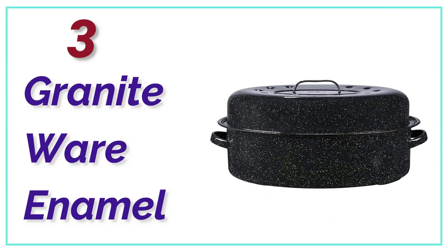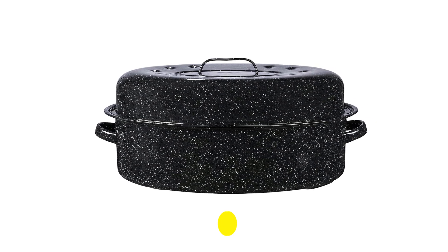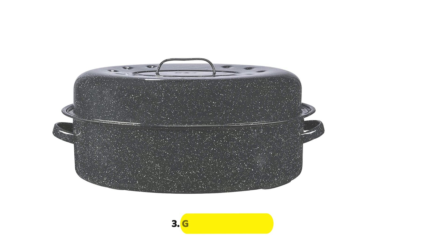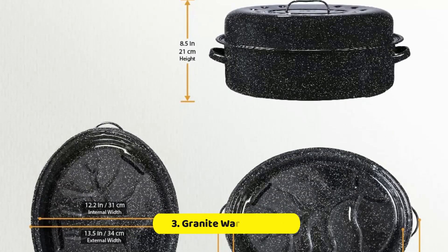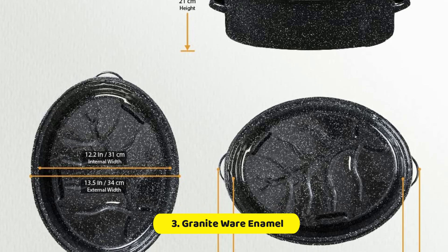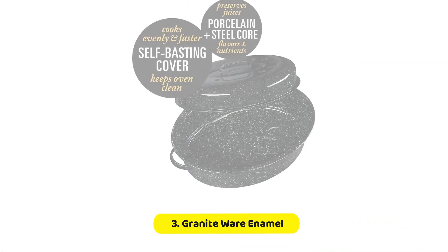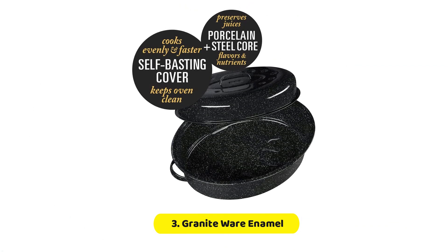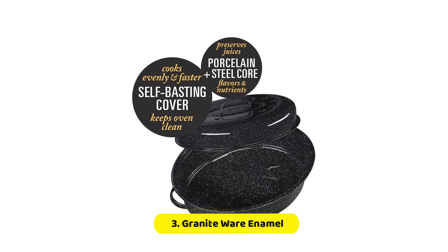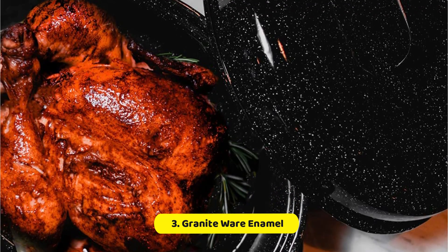Number 3, Granite Wear Enamel. The Granite Wear Enamel on Steel Covered Oval Roaster is a versatile and durable piece of cookware that is perfect for roasting a variety of meats, poultry, and vegetables. With its generous size and high-quality construction, this roaster is ideal for preparing large meals for family gatherings, special occasions, and holiday feasts. Measuring 19 inches in length, this oval roaster is made of heavy-duty carbon steel that provides excellent heat distribution and retention. The steel is coated with a durable and non-porous enamel finish that resists stains and odors. The roaster also features a carbon steel core that helps prevent hot spots, ensuring even cooking throughout.